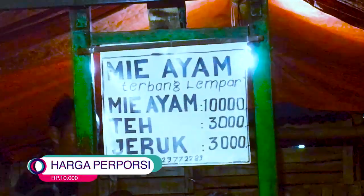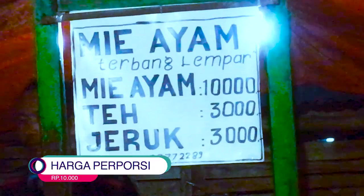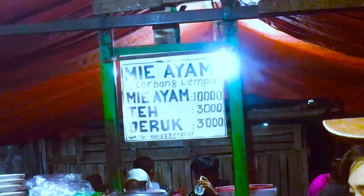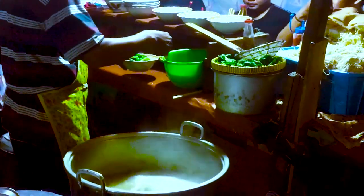Harganya juga cukup murah, yaitu cuma Rp10.000. Nah kalau soal rasa, nggak usah diragukan lagi, yang pastinya enak dan bikin nagih. Pokoknya kalian wajib banget buat coba kuliner hits satu ini.